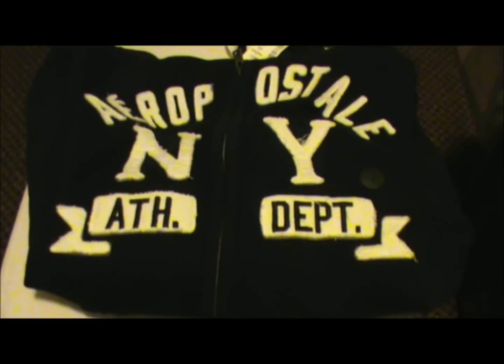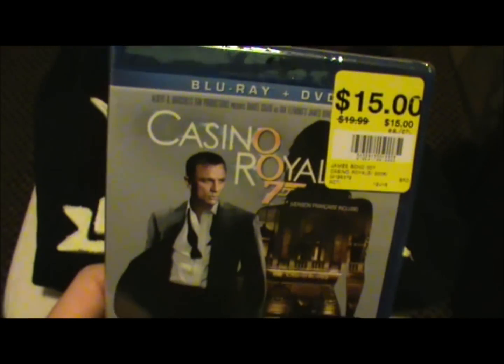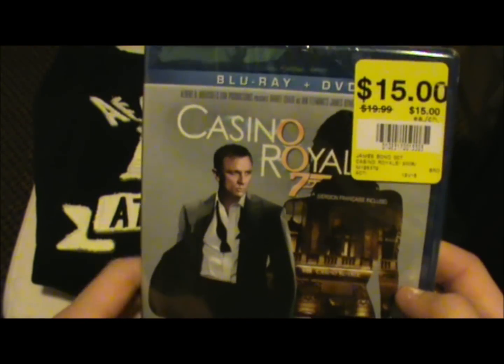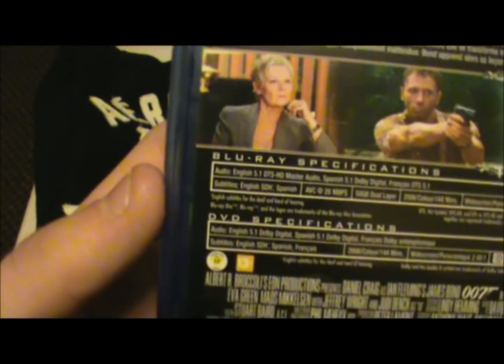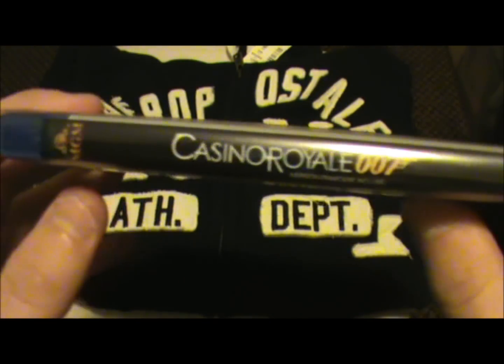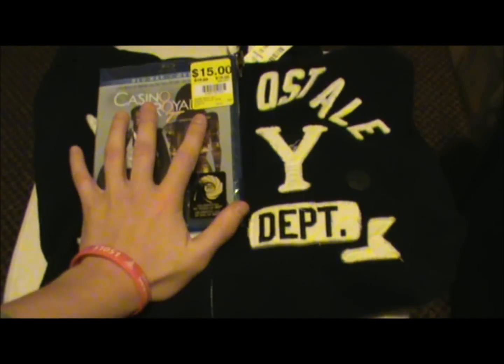Onto a Blu-ray — just one that I got — and it's Casino Royale. It was just $15, which isn't bad, and it's probably one of my favorite Bond films. Celebrating 50 years of James Bond. My favorite Bond film is probably Skyfall, the new one. Casino Royale — $15 from HMV — that's not bad.